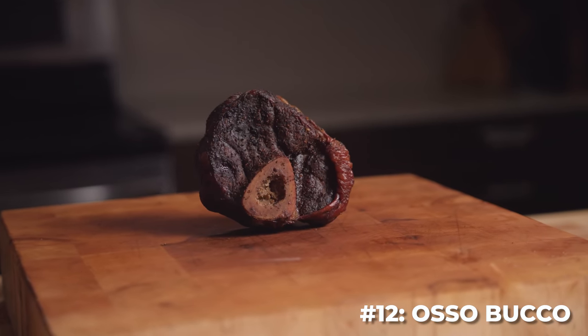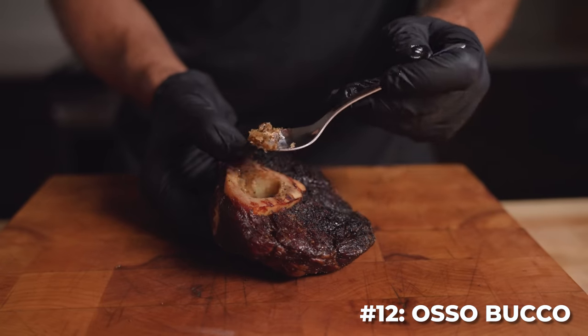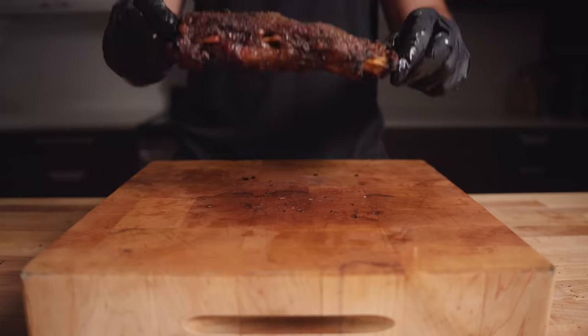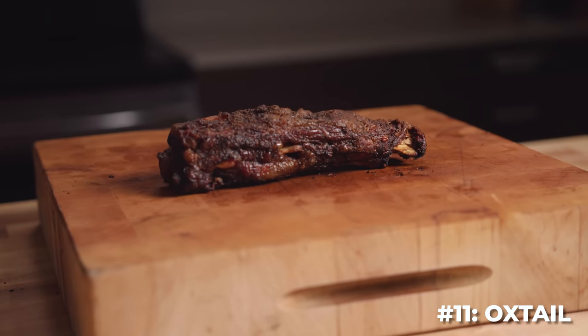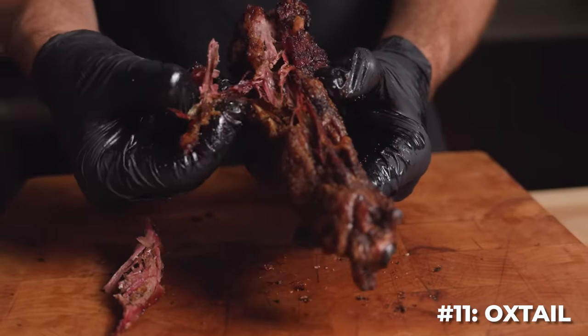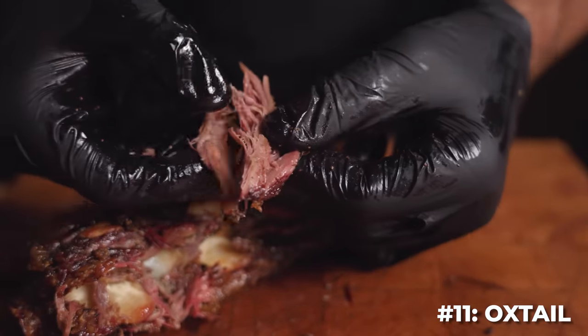Next up, the ossobuco or shank. Sadly, most of the marrow disappeared, but it came out sort of as expected. Wouldn't be bad taco meat or something, but it was nice and tender. The best part of the oxtail was the ratio of flavorful bark compared to the meat — not super juicy, but very beefy, and would also be perfect as a filling for something like a taco.